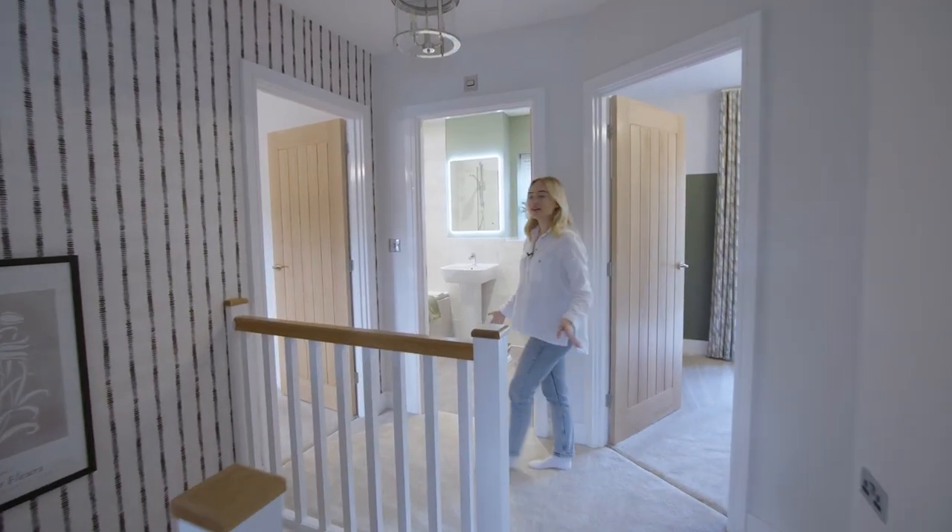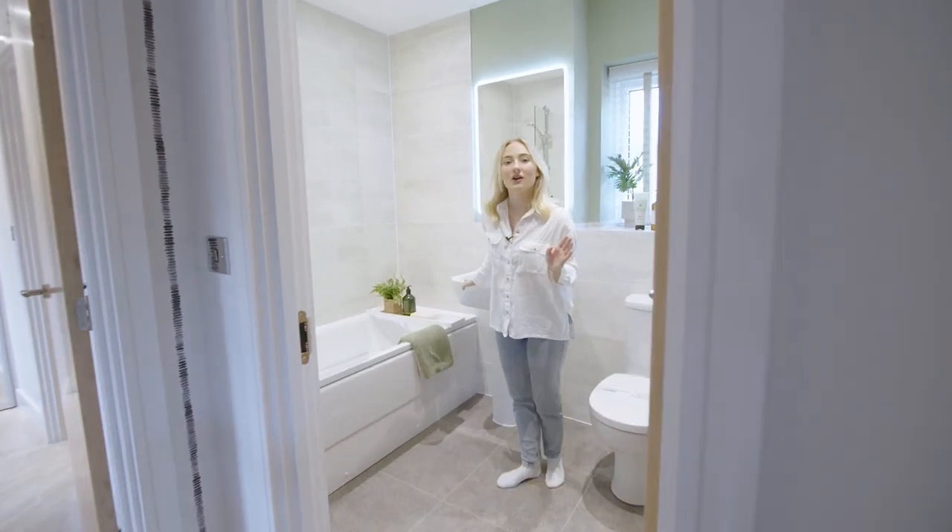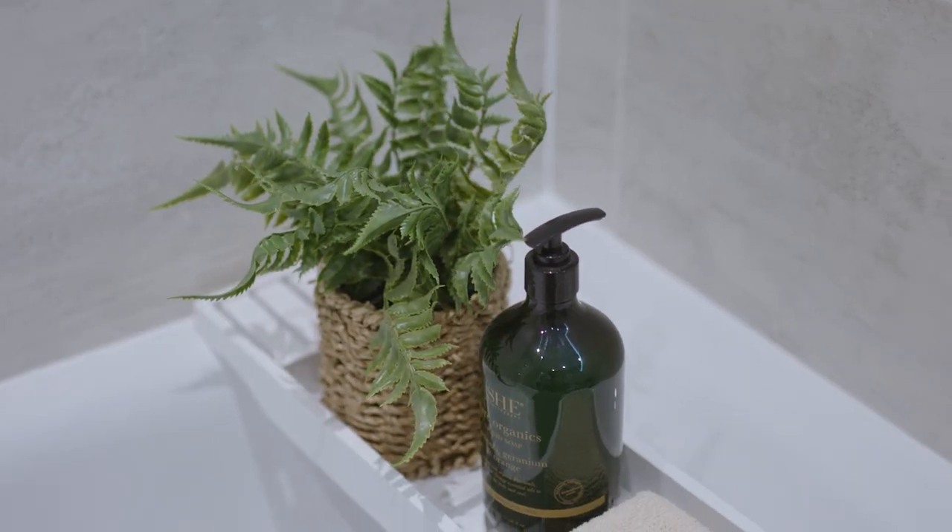Finally, this floor is complete with the main bathroom, which has been designed in a really calming and neutral way, making it the perfect place to relax after a long busy day.